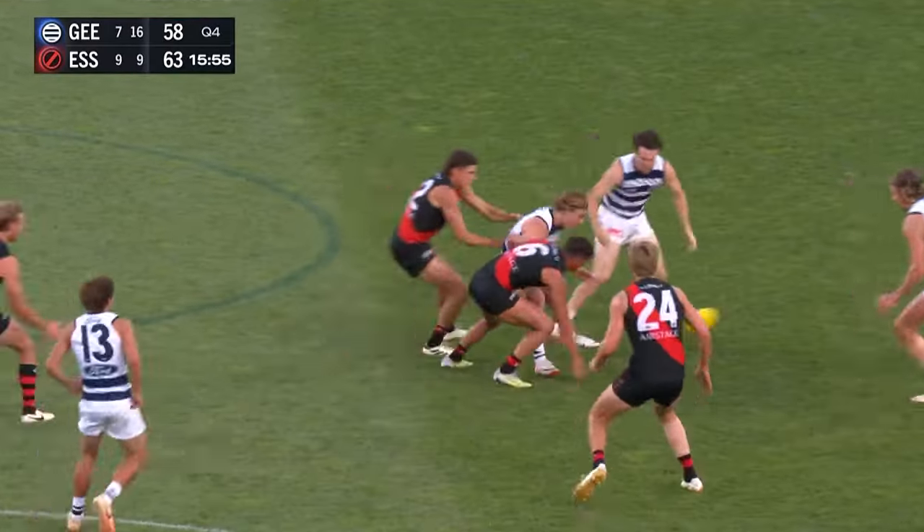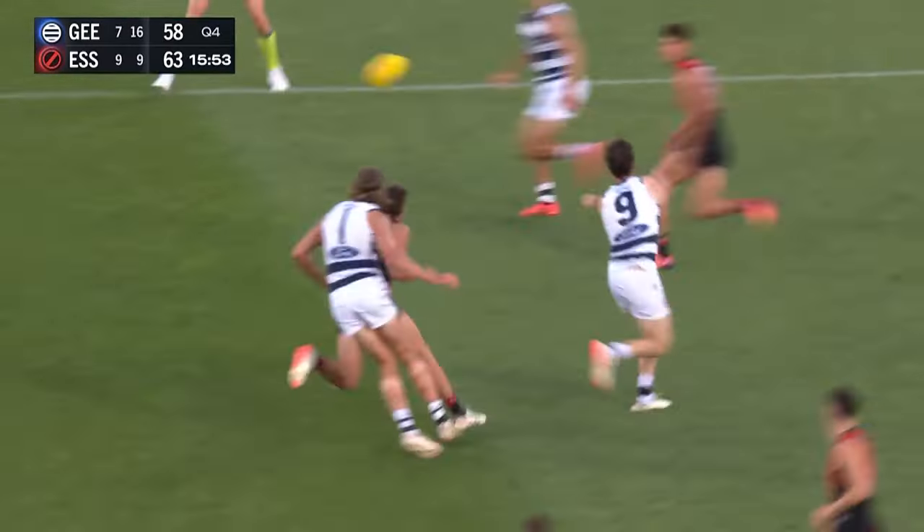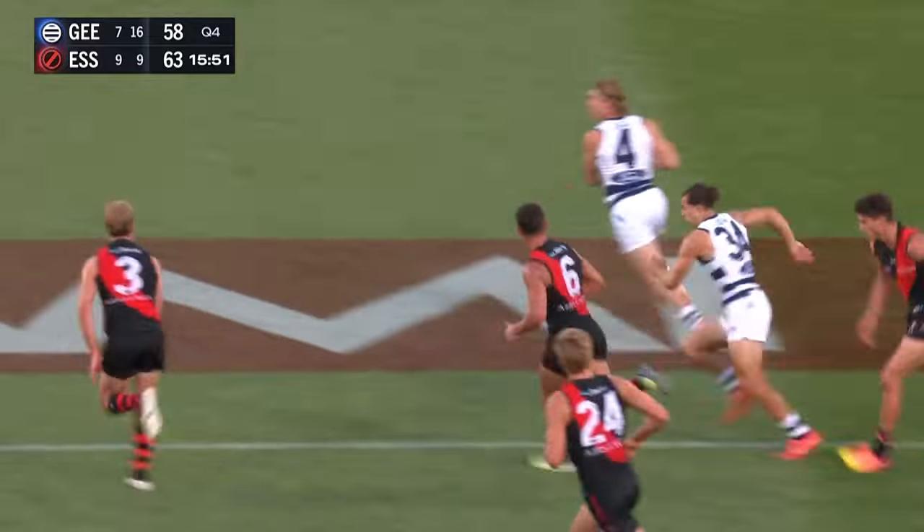Effectively a small forward but he's essentially a midfielder — that's right, so he can play anywhere that they need him. Six goals as we mentioned.